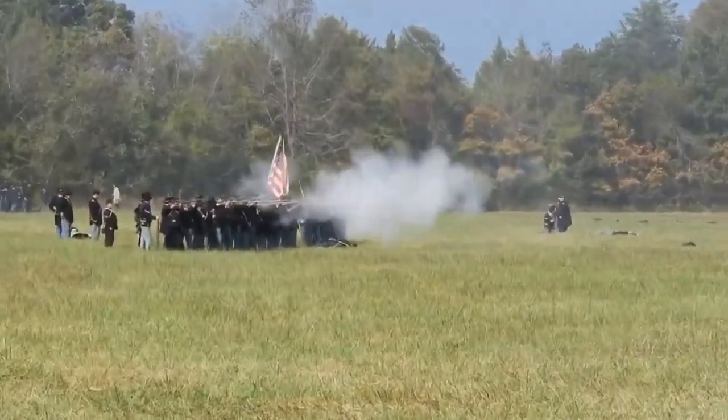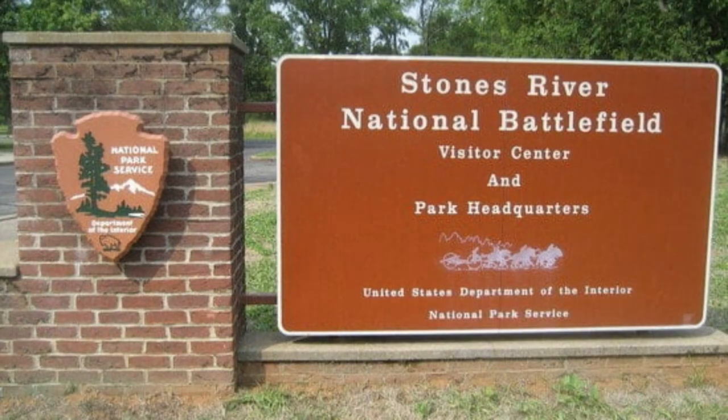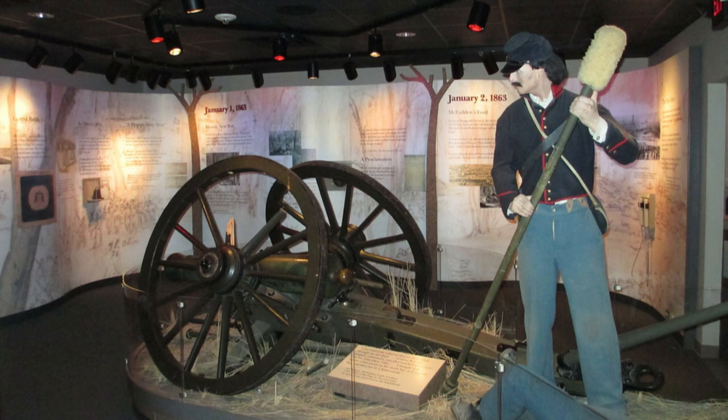Our adventure begins here at the hallowed grounds of Stones River National Battlefield. This pivotal Civil War battle, fought between December 31, 1862 through January 2, 1863, was one of the bloodiest conflicts in American history.